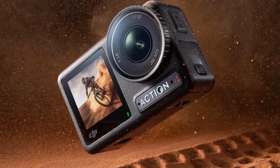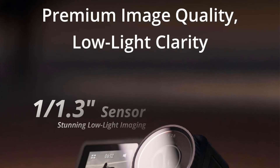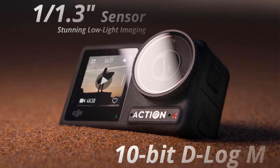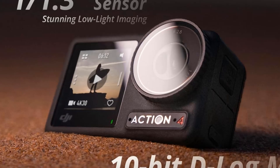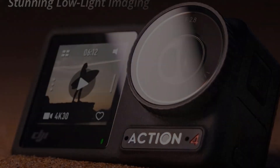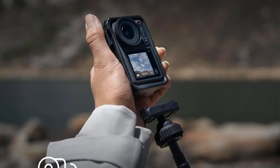With the ability to record in 4K at 120 frames per second and a 155-degree ultra-wide field of view, users can create captivating slow-motion shots and dynamic footage. The camera is built to withstand harsh conditions, functioning in temperatures as low as minus 20 degrees Celsius and providing up to 150 minutes of continuous recording. Its magnetic quick-release feature allows for quick transitions between horizontal and vertical orientations, and it offers three stabilization modes for smooth, clear shots even in challenging environments.